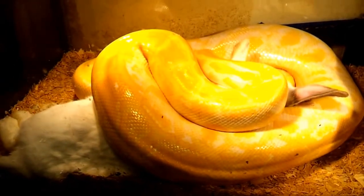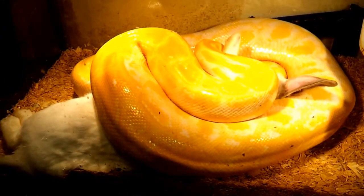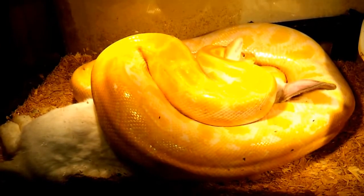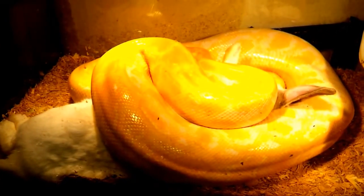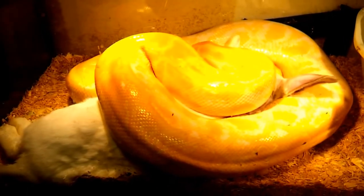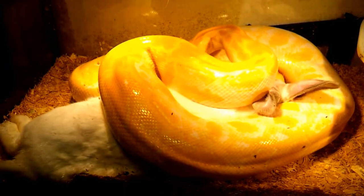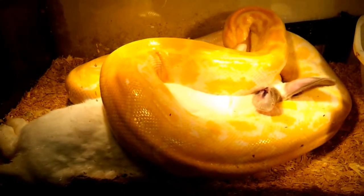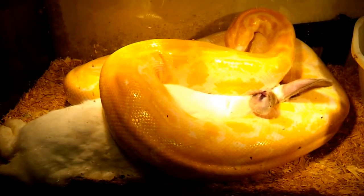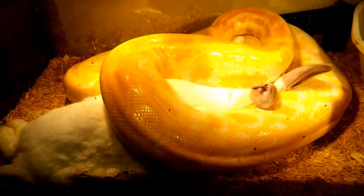We fed her a full-size California and New Zealand cross rabbit. We breed our own feeder rabbits and pet rabbits, and we also have feeder rats and pet rats. I do fresh kill, so she didn't even have to kill it. She did wrap it a little bit, but for no particular reason other than her normal gluttonous ways.